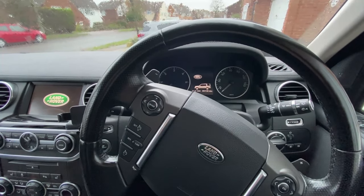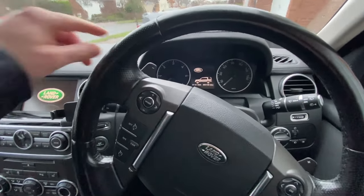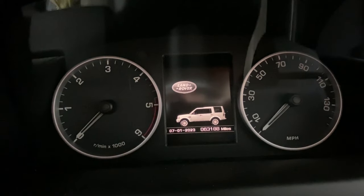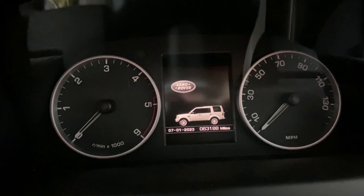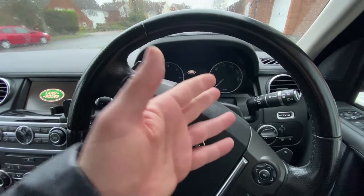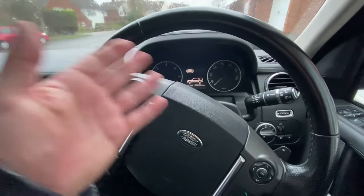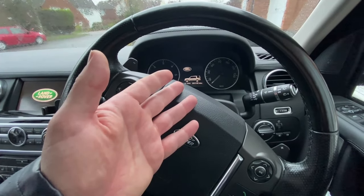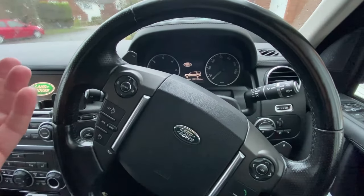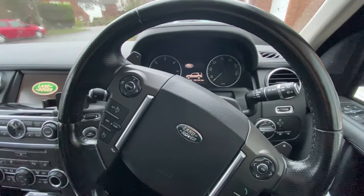So I've been having a problem recently — the suspension fault. I keep getting the error message come up and the amber warning light. A few times it's actually gone red and told me to restrict to 30 miles an hour. It's a real intermittent fault — sometimes it's there, sometimes it's not. Sometimes I can do a whole journey and it won't come on, sometimes it will happen as soon as I start the car. So I want to have a look today and see if I can find out exactly what's going on.